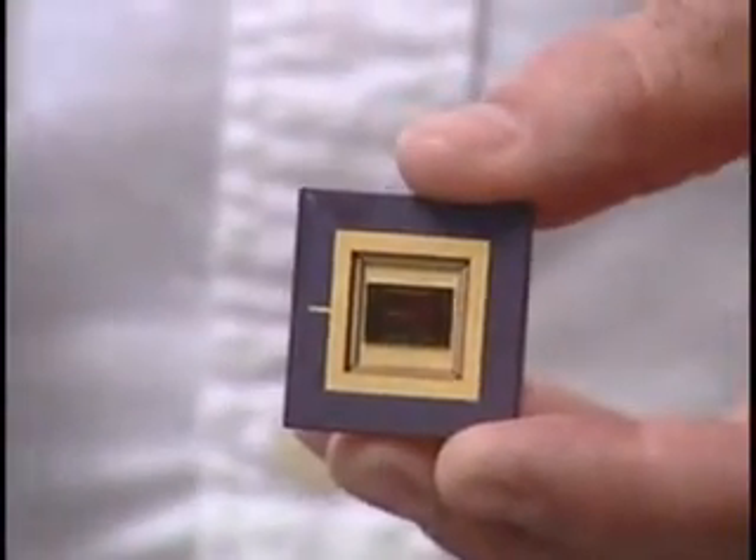Researchers here at the College of Nanoscale Science and Engineering have developed a lab on a chip that combines cells and tissues or proteins with computer readout, based on the fabrication capabilities that we have here at the facility.